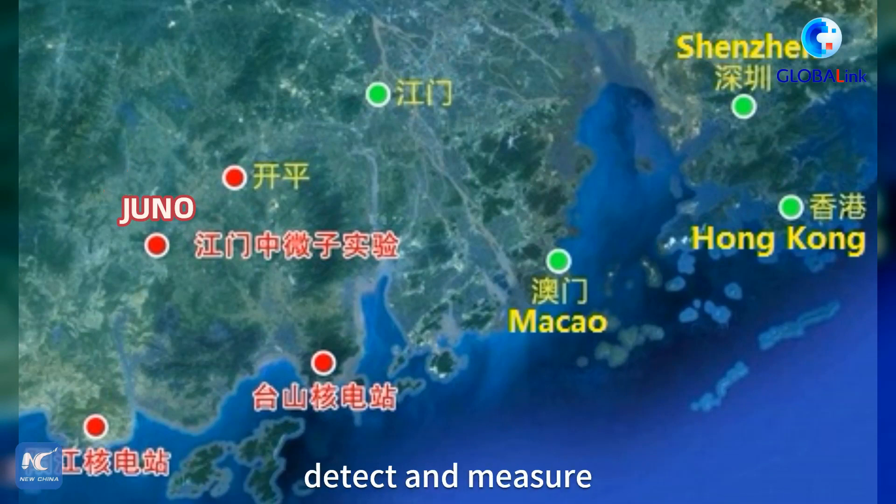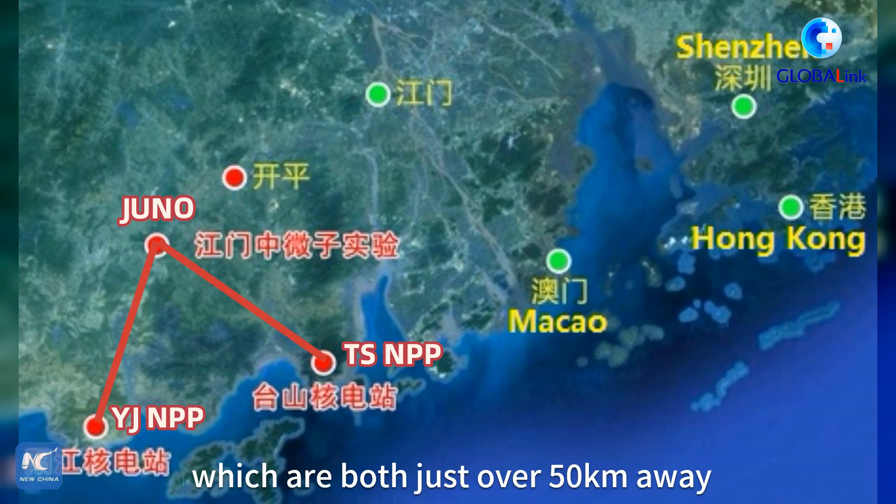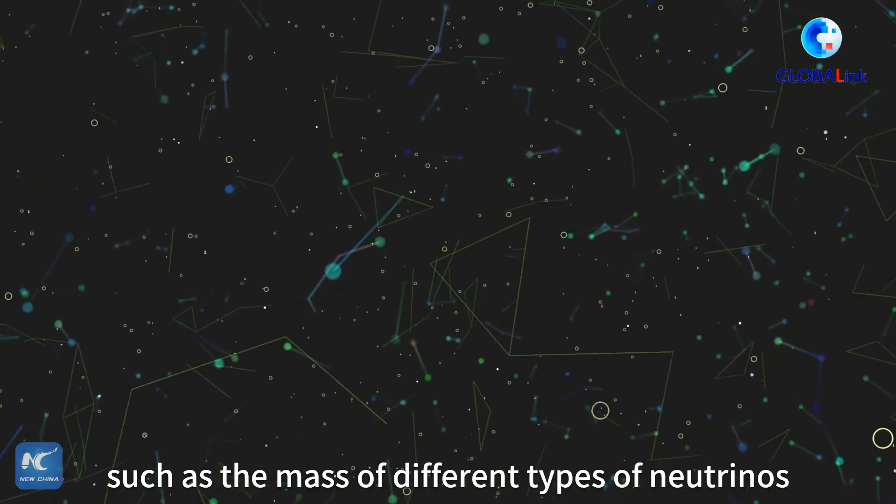Reactor neutrinos for Juno to detect and measure will be provided by the Yongzhong and Taishan nuclear power plants, which are both just over 50 kilometers away. Scientists are excited to learn more about the particles, such as the mass of different types of neutrinos.